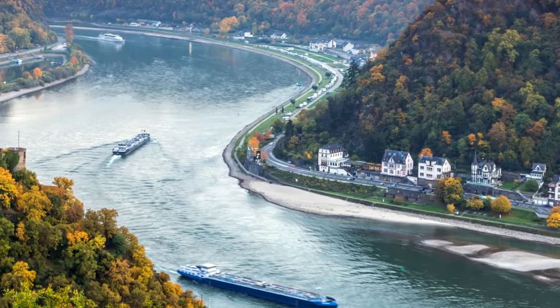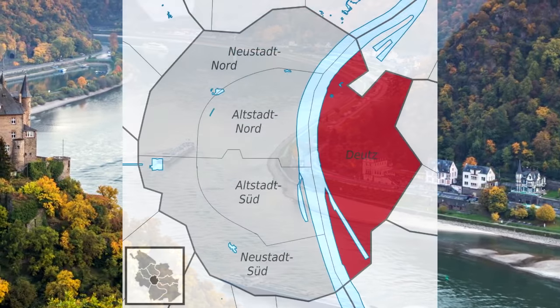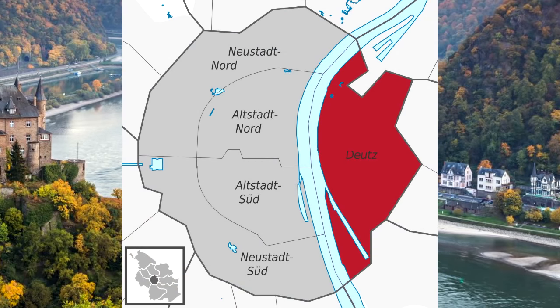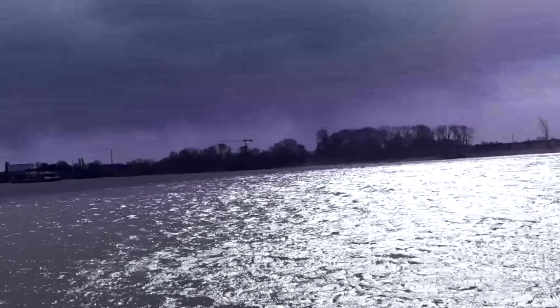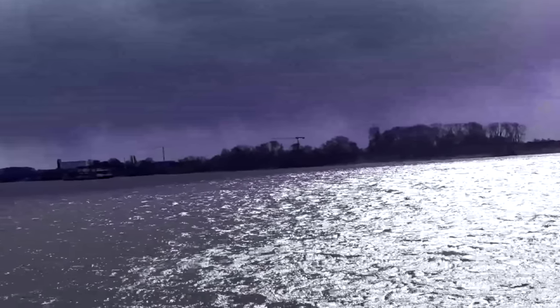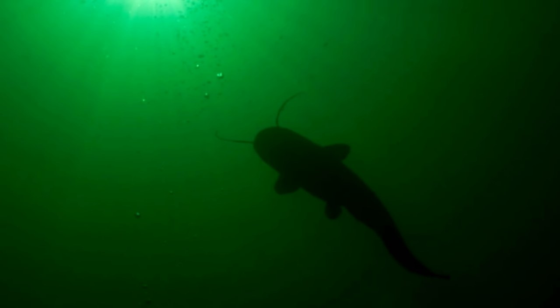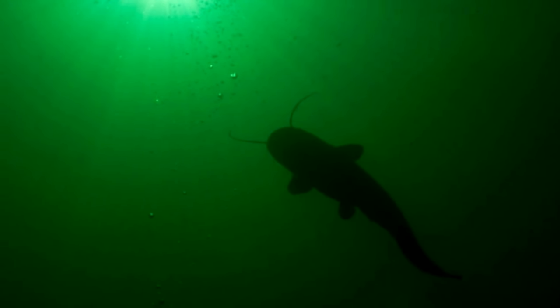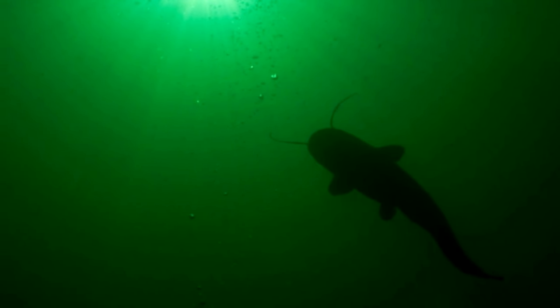The locomotive was transported down the Rhine, which happens to be the longest river in Germany. Its destination was Deutz, which at that point was an independent town but nowadays is considered part of Cologne, Germany. However, on February 14th, 1852, the ship got caught in a storm near Germersheim. The freighter wound up in a very narrow but very deep section and collided with a machine dam built to protect the area. The ship did not sink that day, but the locomotive was thrown overboard.